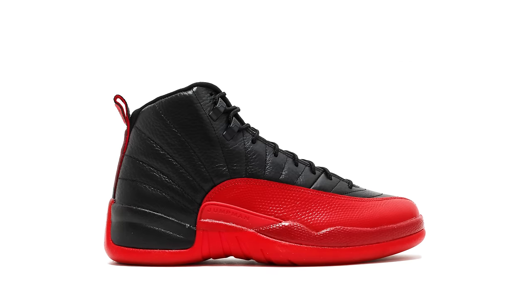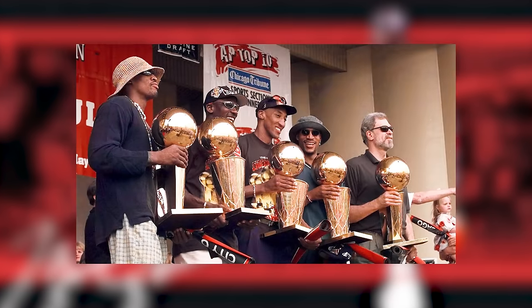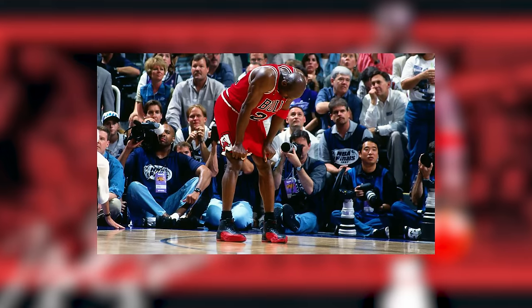An iconic moment people won't forget when it comes to the Air Jordan 12 is the Flu Game. In 1997, Michael Jordan also went to his 11th NBA All-Star game, won his ninth NBA scoring title, was named First Team All-NBA and All-Defense, and won his fifth championship. There's a lot of history, nostalgia, and iconic moments tied to this shoe that caused people to naturally love it.